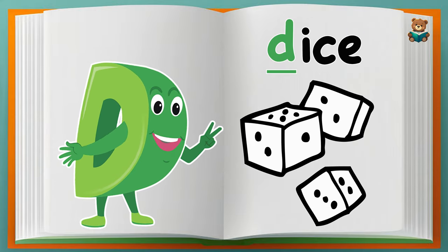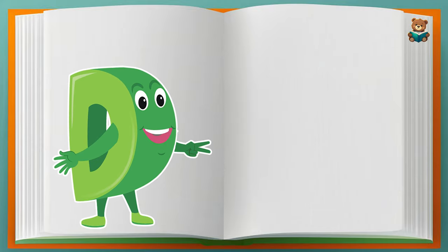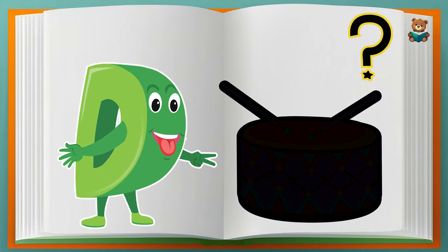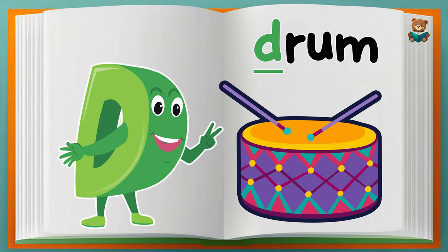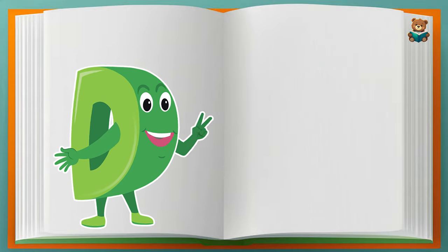That's correct! Dice. Can you guess the picture? That's correct! Drum. Can you guess the picture?